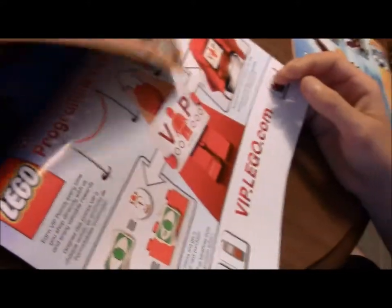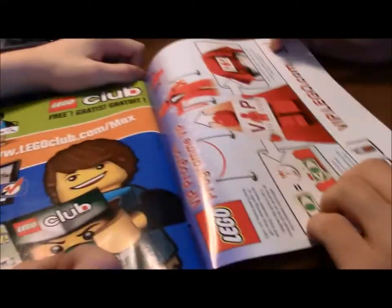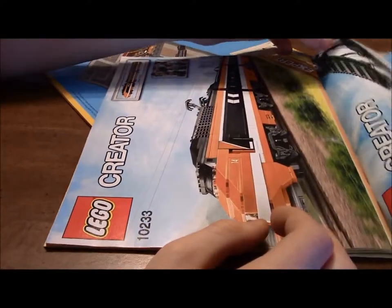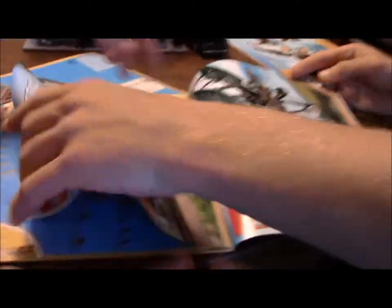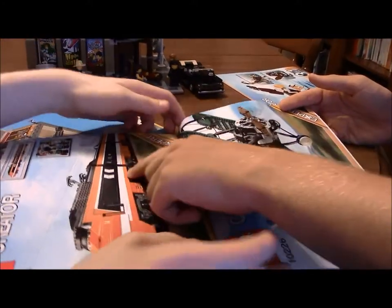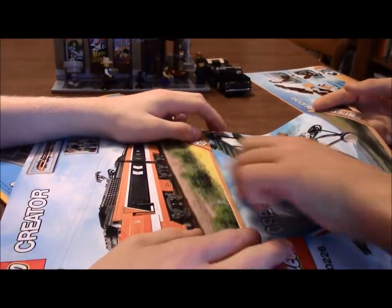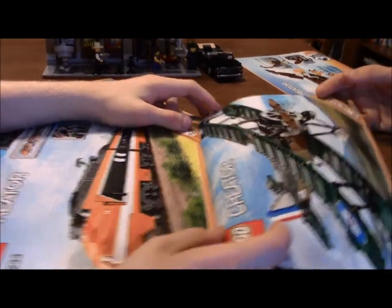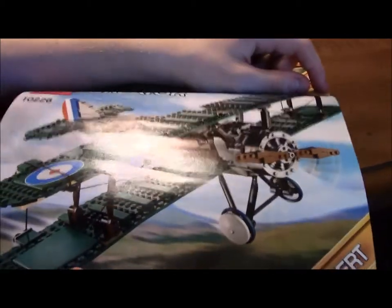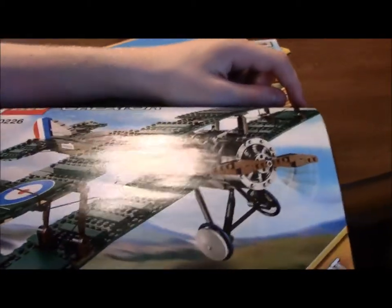Of course, you can join the LEGO VIP program. These are the other Expert LEGO Creator sets — some of them. This one is an expert set because it's a train, and trains are always difficult. This one has interesting features as well. One flying ace.